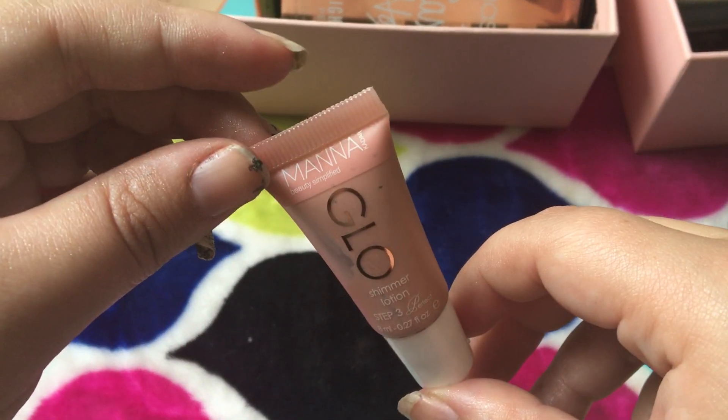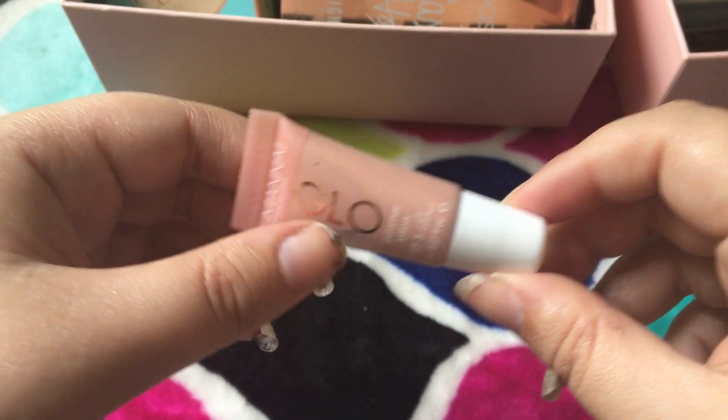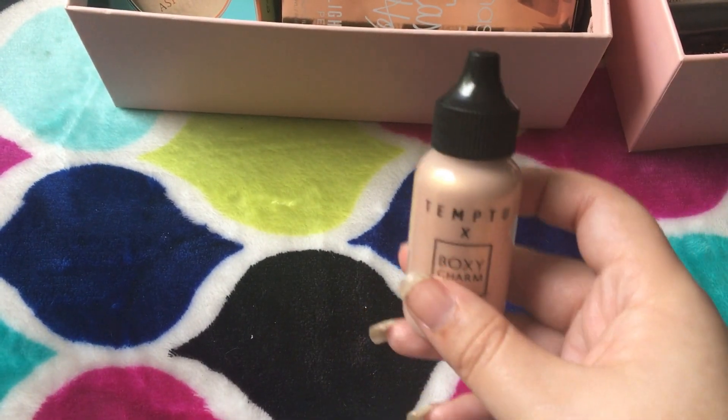This one is Mono Glow Shimmer Lotion. And honestly, I don't feel like this shows up very well at all, so I'm gonna go ahead and get rid of that one too. So out of that, we're keeping one.